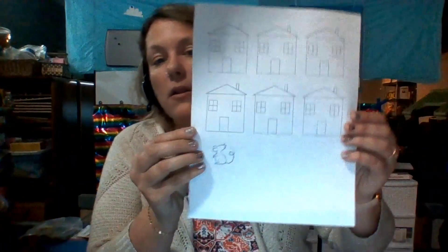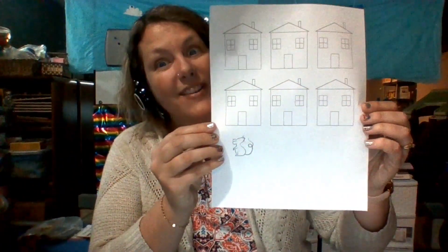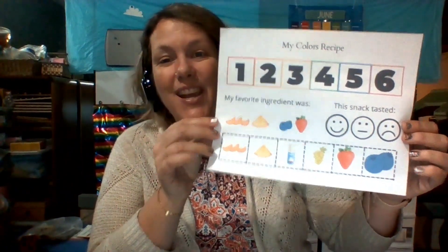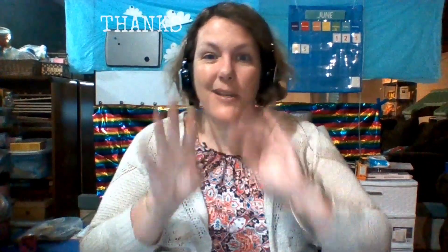We're going to play a fun game with the shape rectangle: Little Mouse, where is your house? We are also going to do a fun colors recipe using lots of colors and healthy fruits. And for science, we're going to make magic milk. And for colors this week, we're going to practice mixing some colors.